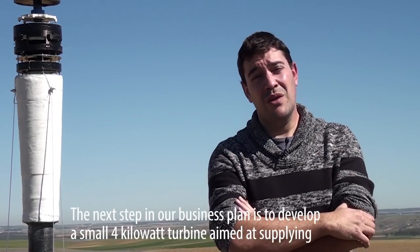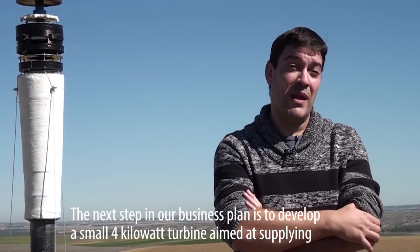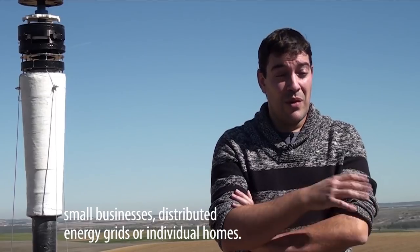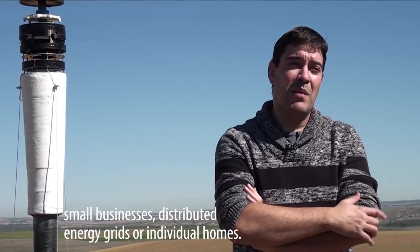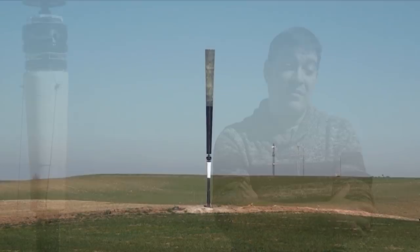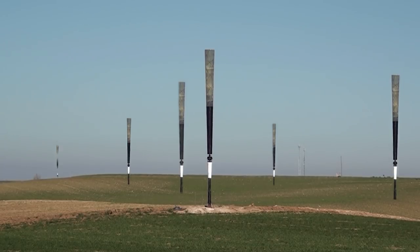The business plan, in its next phase, is to develop a small unit of 4 kW of nominal power, which could be dedicated to small consumption, distributed energy, and domestic consumption. Plans to commercialize the Vortex Bladeless turbine are scheduled for mid-2017.